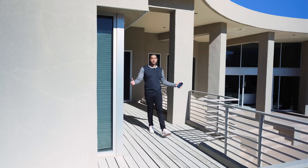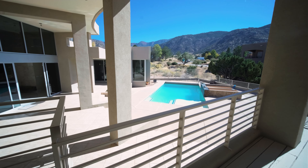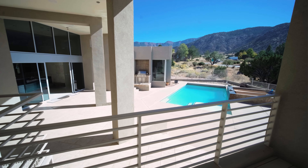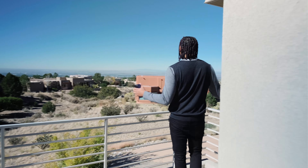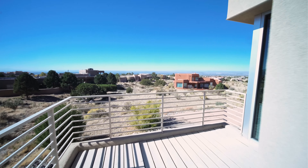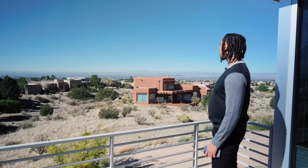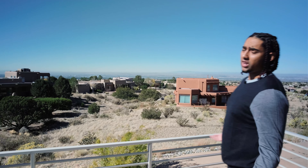Walking out of your primary suite, you come onto this nice balcony with about 180-degree views. Behind you, you have more views of the Sandia Mountains. Walking around here, you have more views of the city — this house sits on the hilltop of Albuquerque, New Mexico, so you pretty much overlook the whole city. Right there to the left, you'll see downtown Albuquerque, New Mexico.